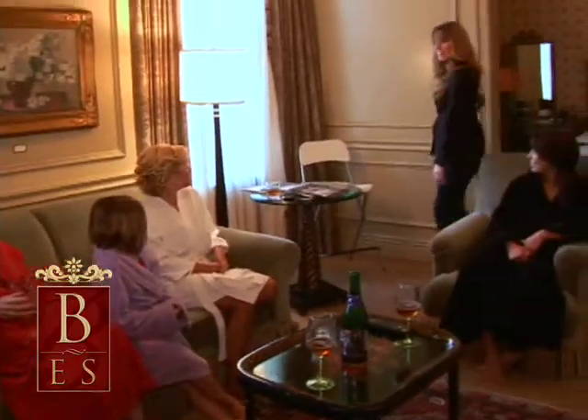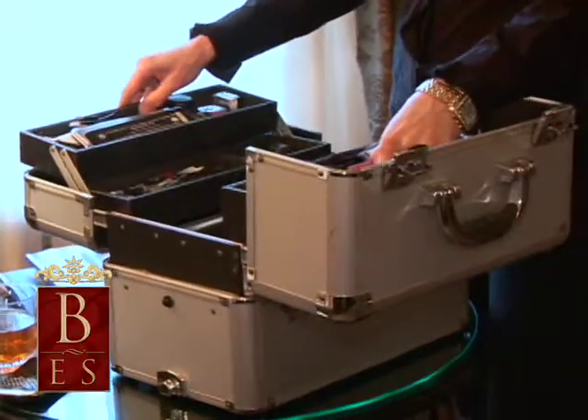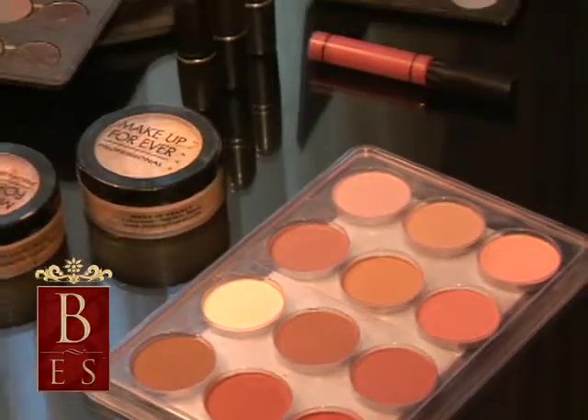We do 95% hair and makeup for weddings exclusively. We'll come to your location of your choice and bring everything that we need to do your hair and makeup — just like if you were to come to us in a salon or in our studio, we'll bring everything to you.